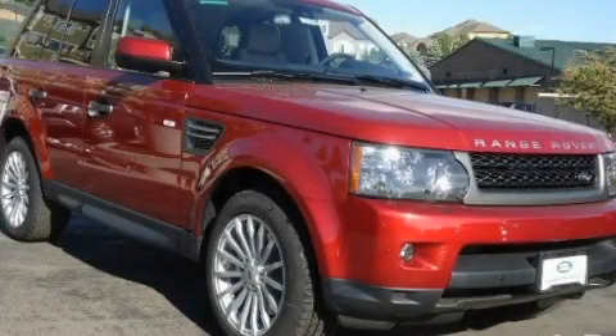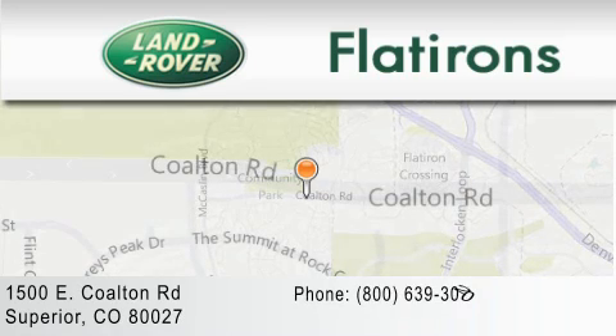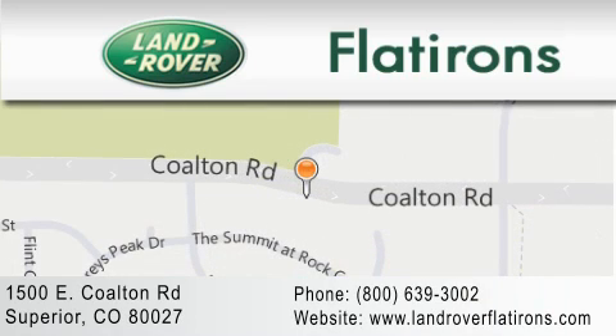Call or visit us right now and arrange your test drive today. Land Rover Flatirons is located at 1500 East Colton Road in Superior. Our goal is to exceed all of your expectations to ensure that you'll return for future visits.